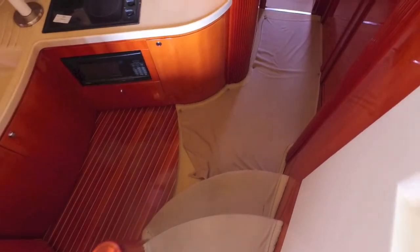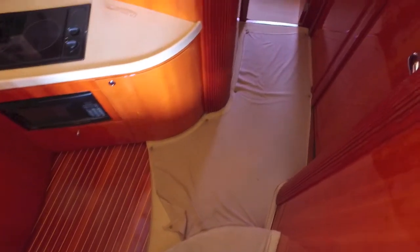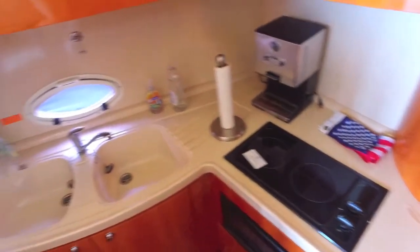Then walking down, you have a down galley — it's a European galley. You're safe while you're underway, you have less motion than if it's an up galley. It's got a burner, a microwave, and a big refrigerator — all the things that a cook really needs to crank out a great quick meal on board for family and friends.